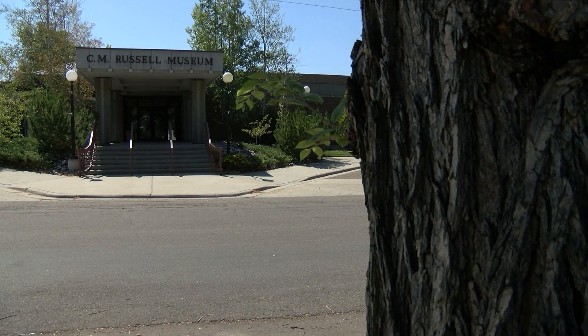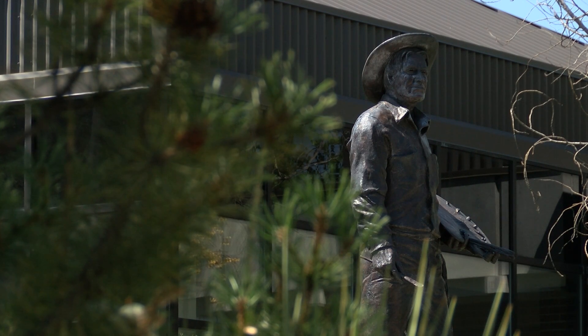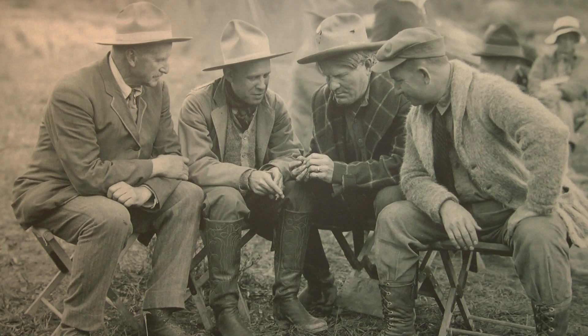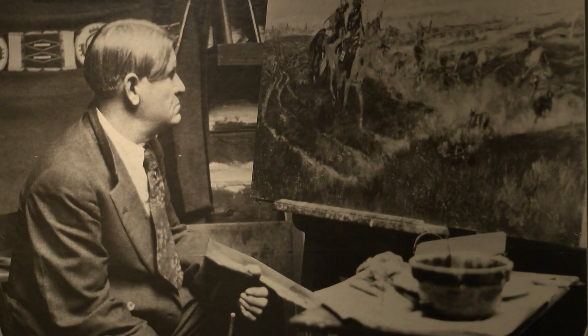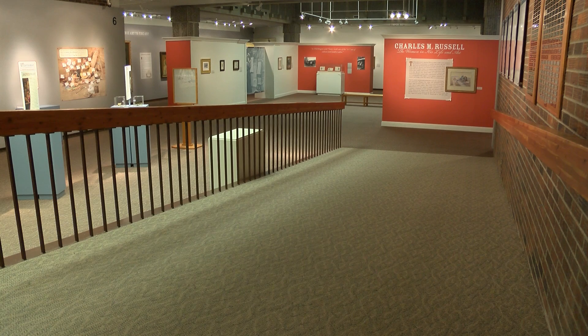For years, this facility has celebrated the works of the world's most renowned Western artist, Charlie Russell. But it's more than just an art gallery. Over the next half hour, we'll learn more about the history of the Russell, the artist himself, and about some of the amazing exhibitions. With us today is Brenda Kornick, the Collections and Exhibition Director here at the C.M. Russell Museum, along with Dwayne Broughton, who is the Art and Philanthropy Director at the museum.